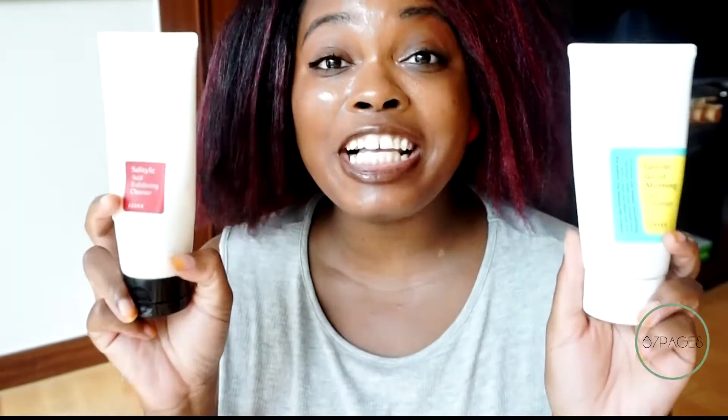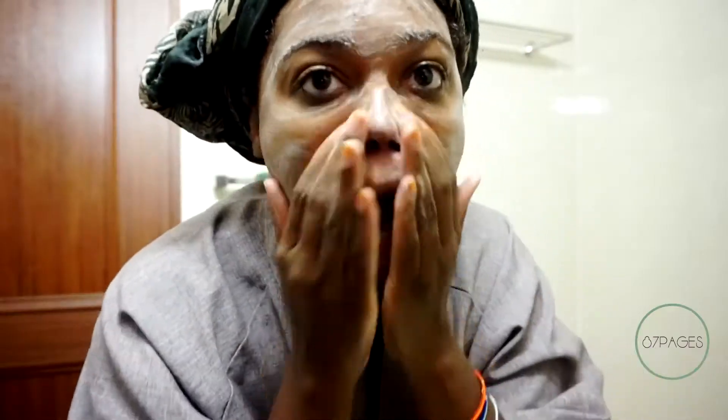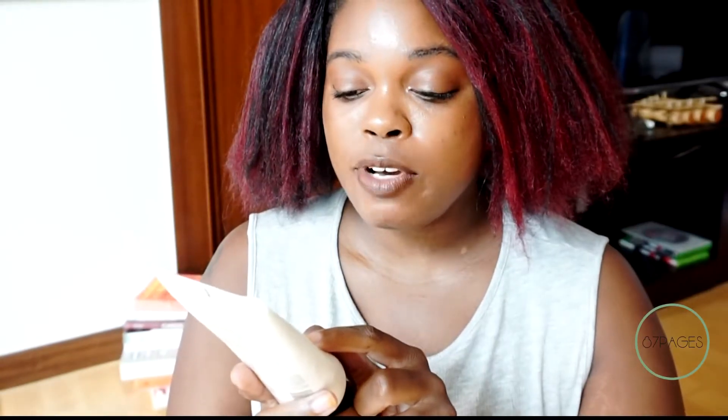First up, we have cleansers. The first cleanser I have for you all is the Cyclic Acid Exfoliating Cleanser. This cleanser is really great for those who are acne prone. It helps to clear up your skin and get rid of blackheads and whiteheads. The only thing I would say is that it has a higher pH, so it can leave your skin feeling a bit stripped.